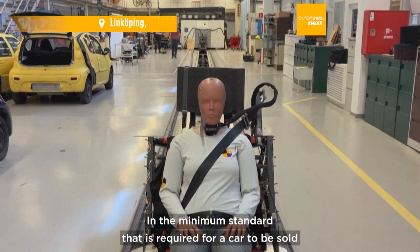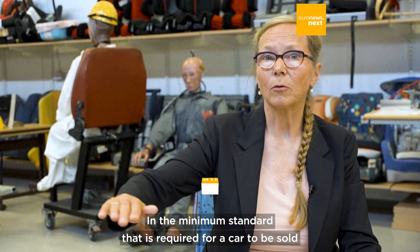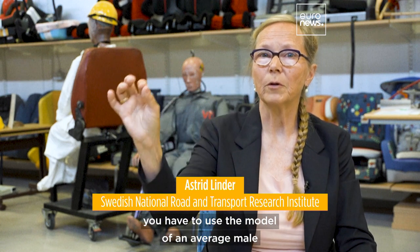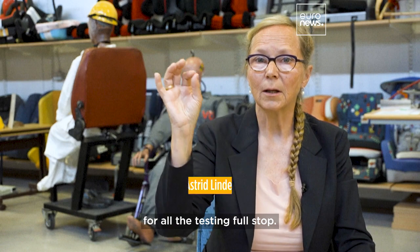In the minimum standard that is required for a car to be sold, in the regulation it says you have to use the model of an average male for all the testing. Full stop.